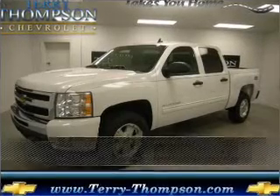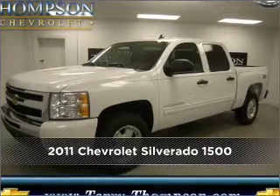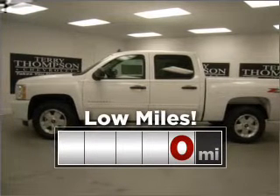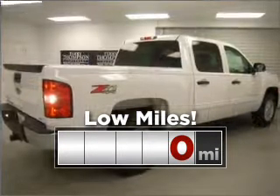Live the dream in this 2011 Chevrolet. Discover the vehicle that meets your needs. This ride is like new and will go the distance with low mileage under the hood.